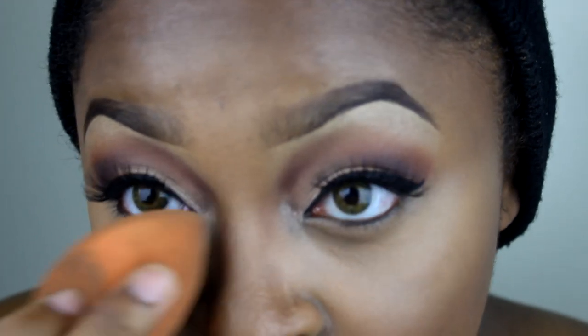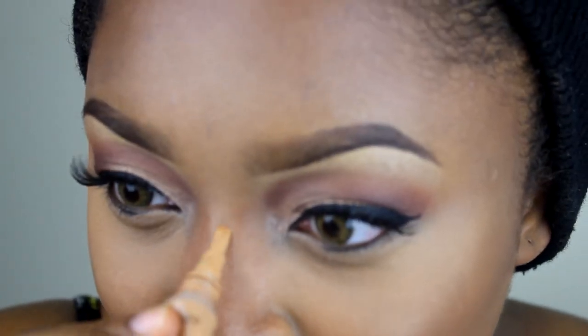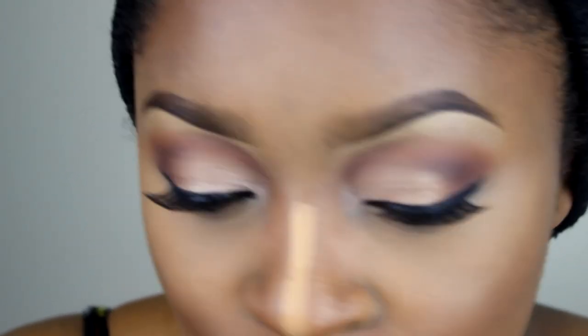I went ahead and applied my foundation, contouring, and highlighting off camera because I have loads of other videos showing my foundation and my newly updated foundation routine — check that out if you haven't seen it. I did forget to put highlighter on my nose though, so I'll just leave this one.